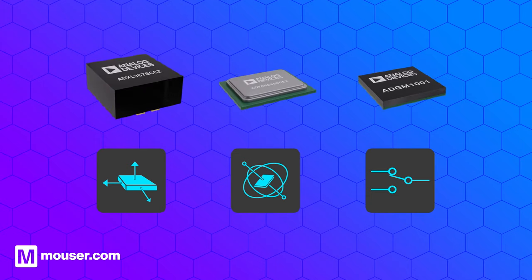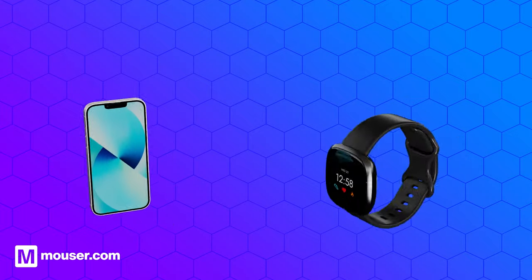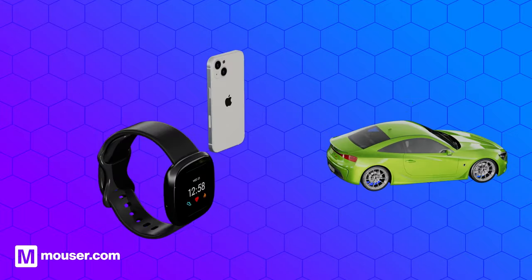MEMS technology can be found in a wide range of devices, such as smartphones and wearables, and in applications including automotive and medical.